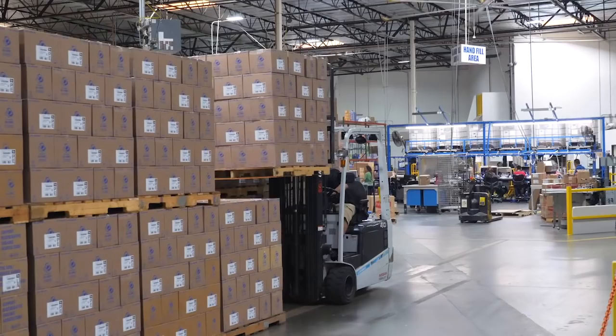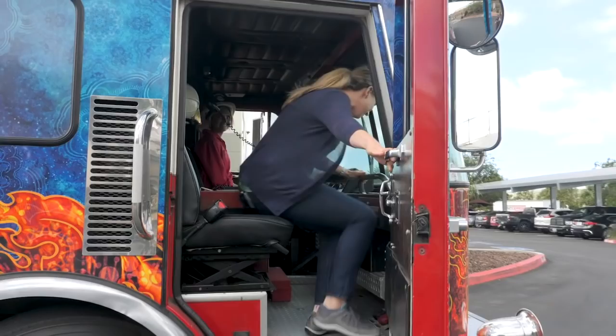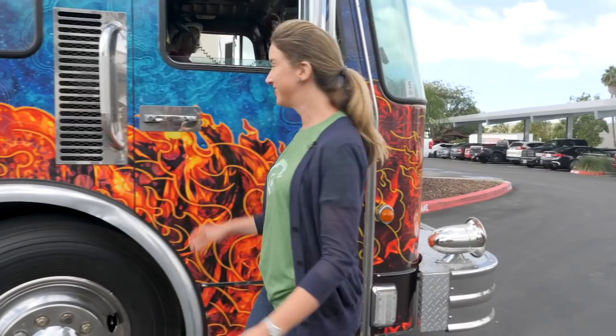Liquid soap production begins out back, so let's catch a ride. Every company needs an awesome repurposed fire truck.